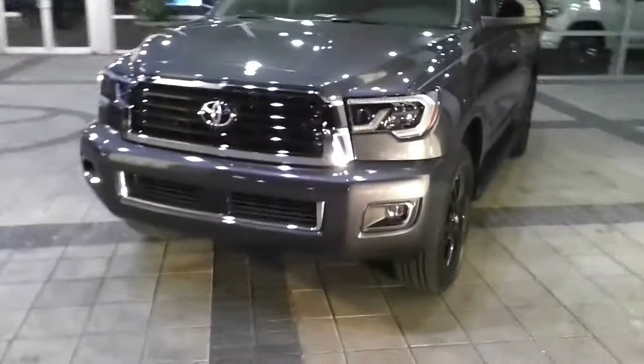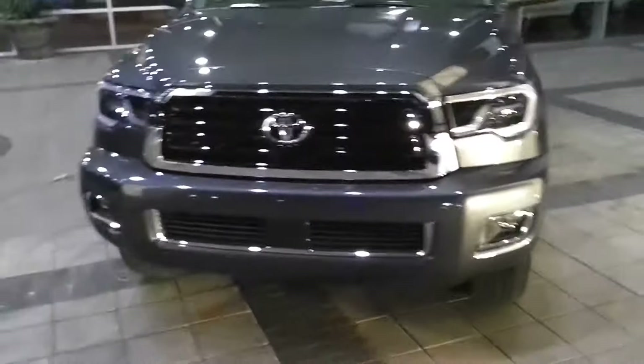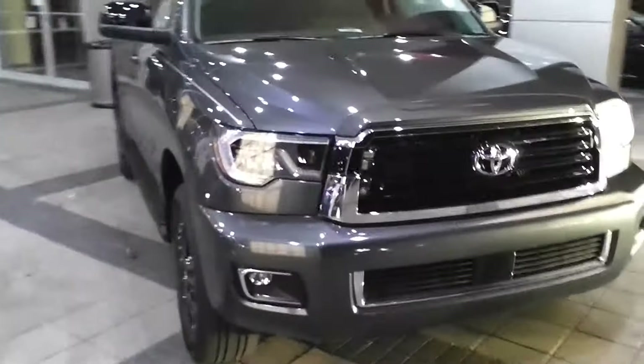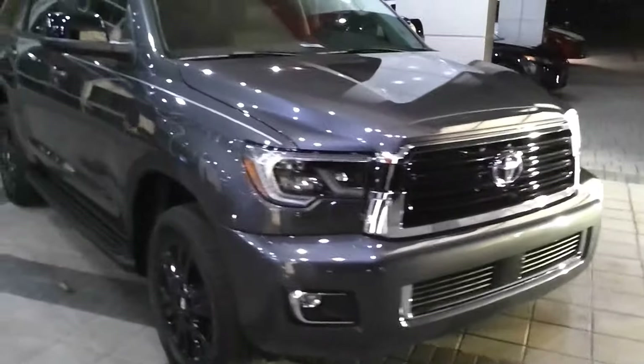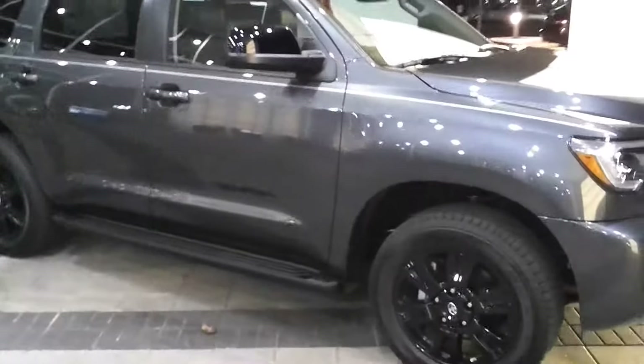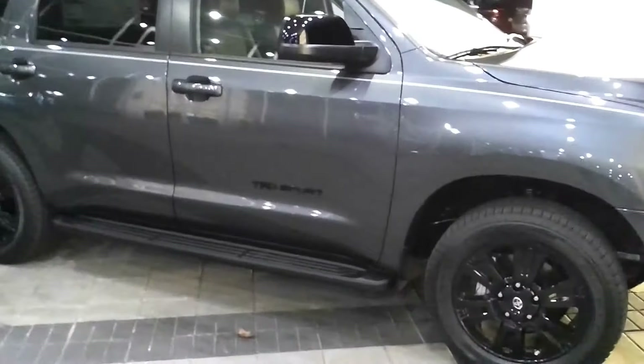Welcome back. As you see here we have the new 2018 Toyota Sequoia TRD Sport.